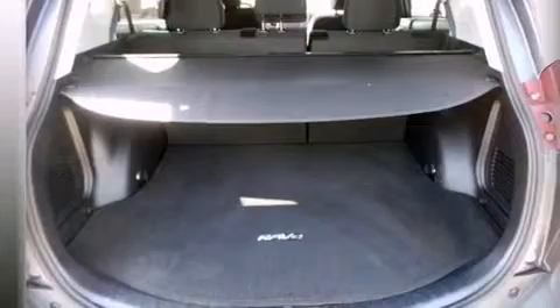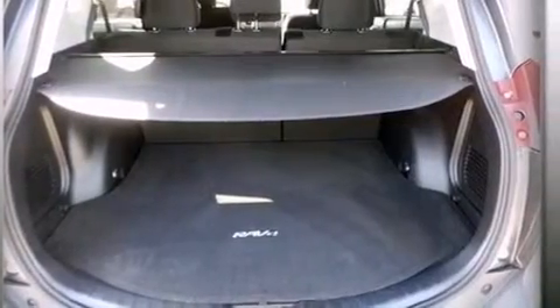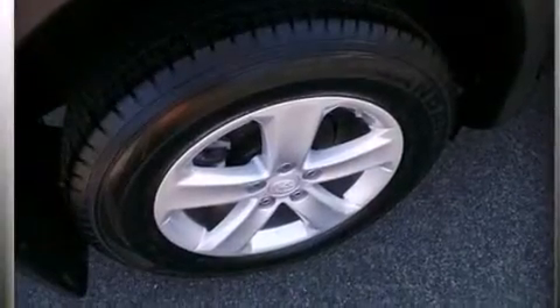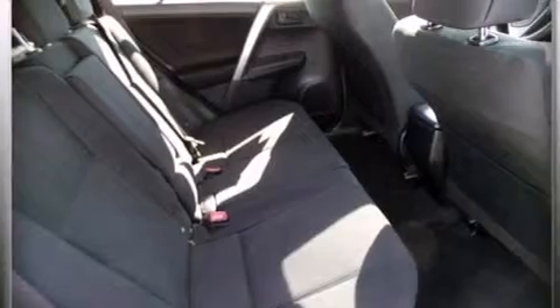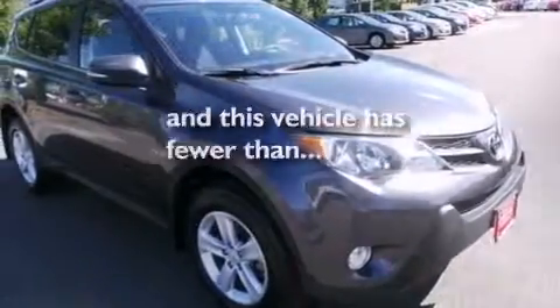The following features are also included: a pass-through rear seat, cruise control, full power accessories, a CD player, rear curtain airbags, rear seat child-proof door locks, a rear spoiler, four-wheel disc brakes with ABS, a keyless entry system, and this vehicle has less than 16,000 miles.